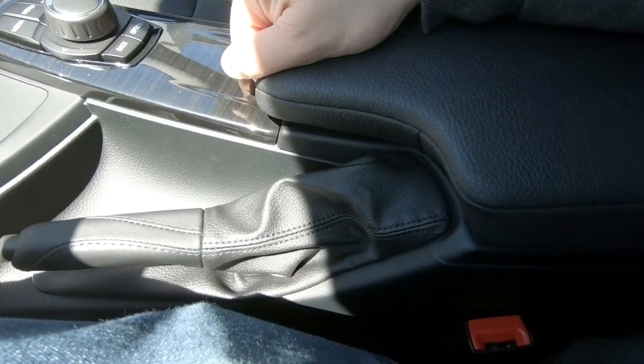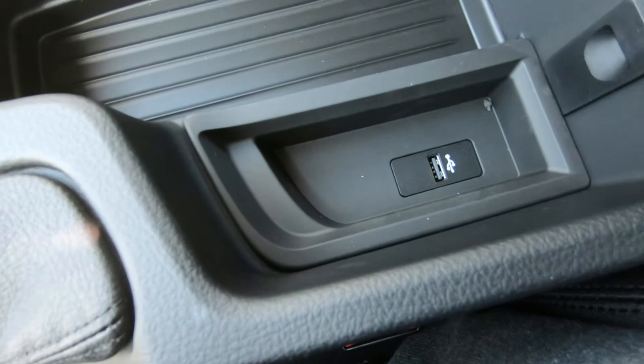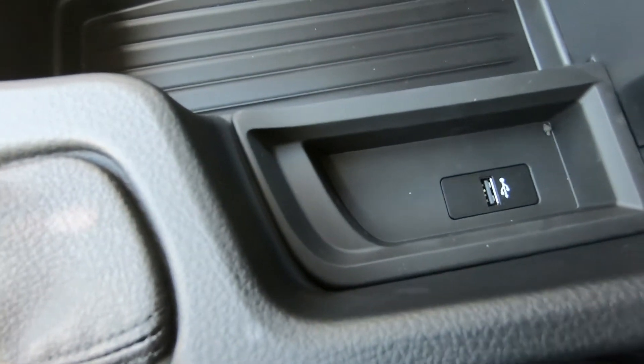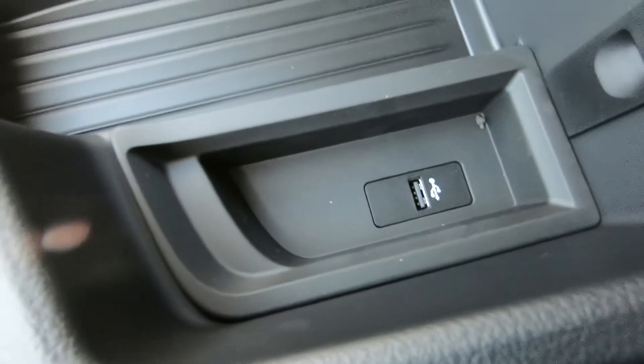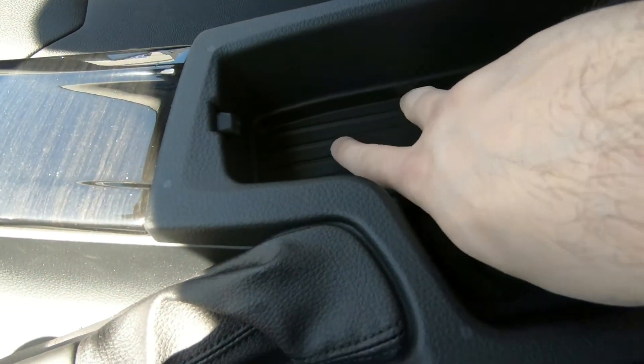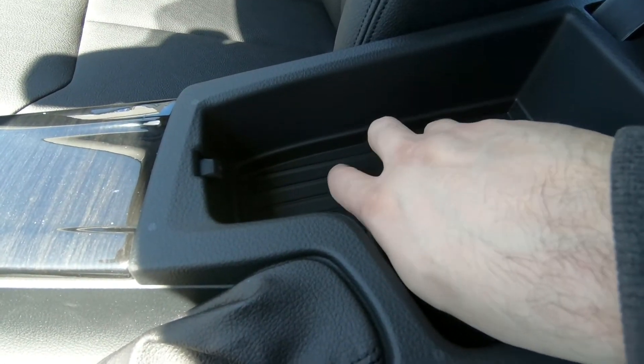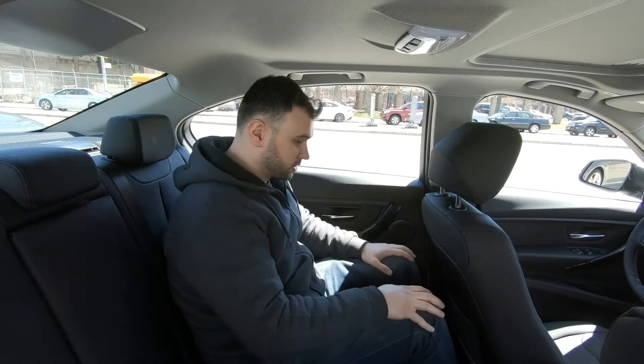There is unfortunately only one USB outlet here for charging your phone, along with a small storage area with a rubbery material on top of the storage bin. Now I'm sitting in the back seat of this BMW 320i xDrive.